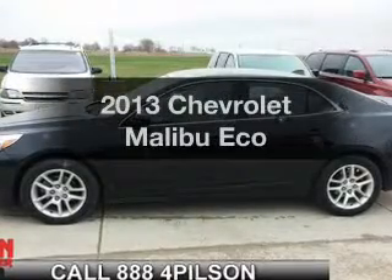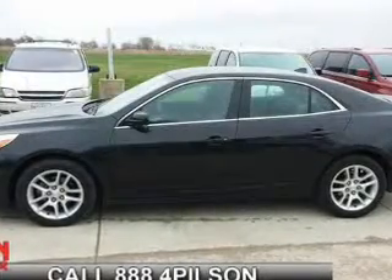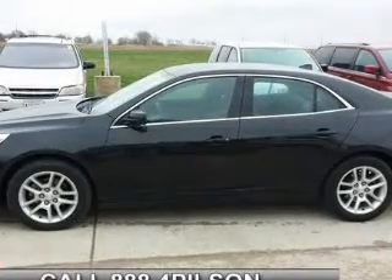Get noticed in this 2013 Chevrolet Malibu. If you're looking for a first-rate auto, this one could be yours today.